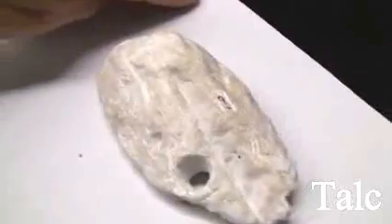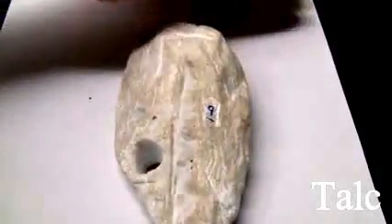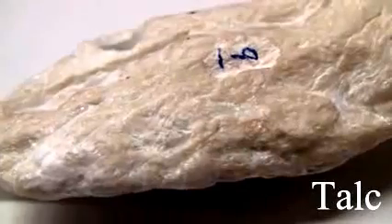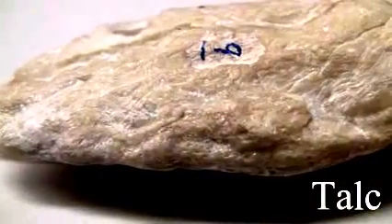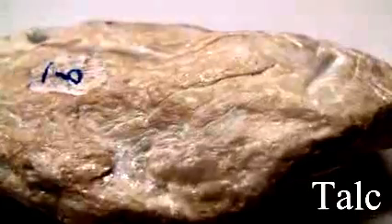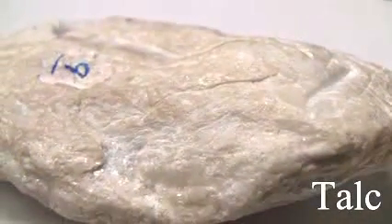Talc has a hardness of 1, very soft and can be scratched with a fingernail. The cleavage is perfect basal. The streak is white. The luster is pearly to greasy, non-metallic, with a silky appearance and slippery to the touch. The color is pale green, white, yellow, or translucent.